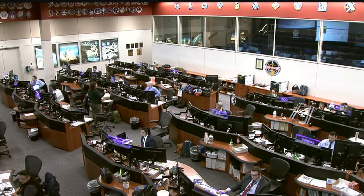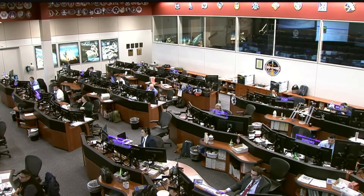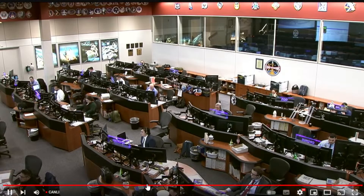Again, we are in a brief but expected LOS, or loss of signal. We should be gaining views back of the space station in about a minute. LOSs occur when the Tracking and Data Relay Satellite System, or TDRS, has a handover between satellites.